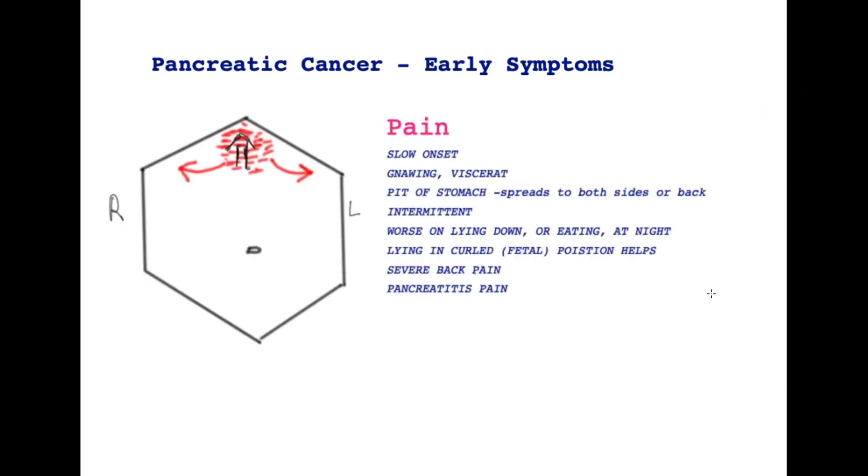Let's now talk about the pain associated with pancreatic cancer. It is slow onset and it may last for longer than a month — it is not uncommon for patients to have months and months of this pain. It is a gnawing, deep, visceral type of pain and it starts in the epigastric area, the pit of the stomach.